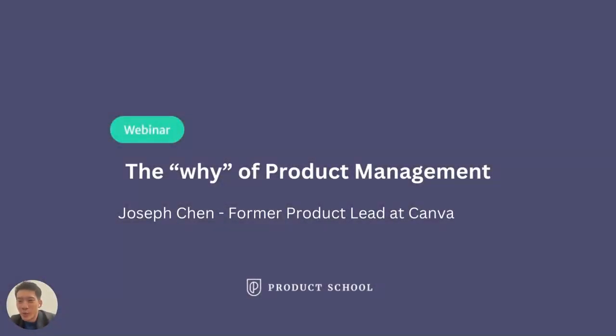Hi, thank you for joining the webinar. Today, I will talk about the why of product management — basically, how you can leverage product management to grow your product.